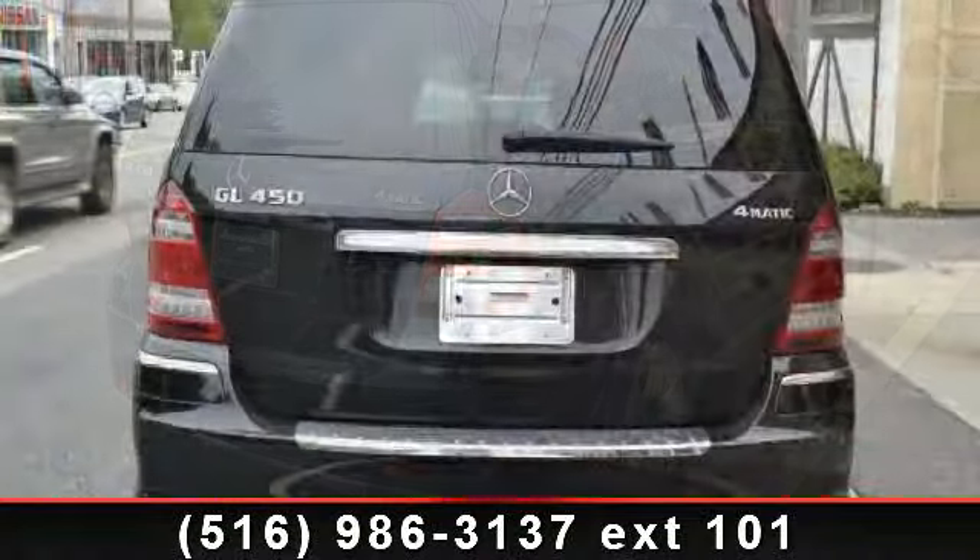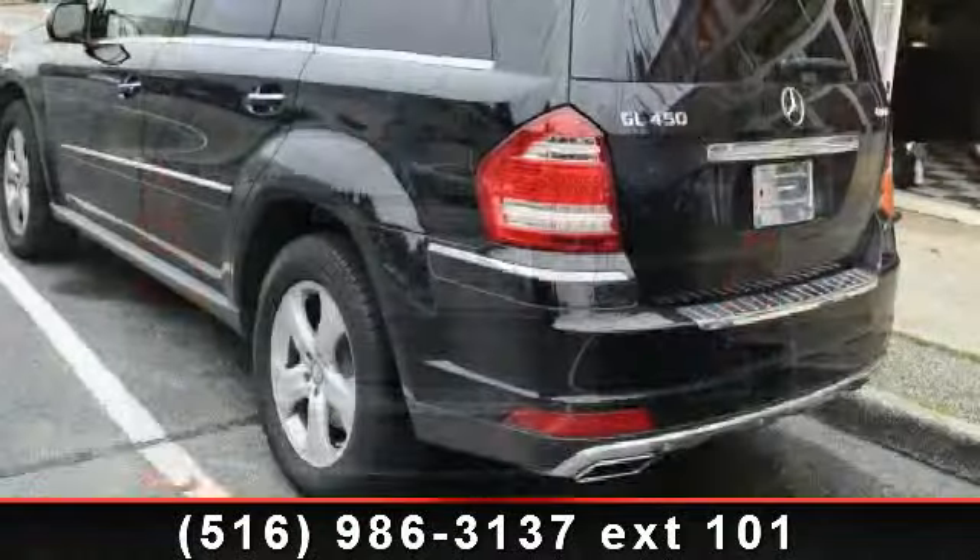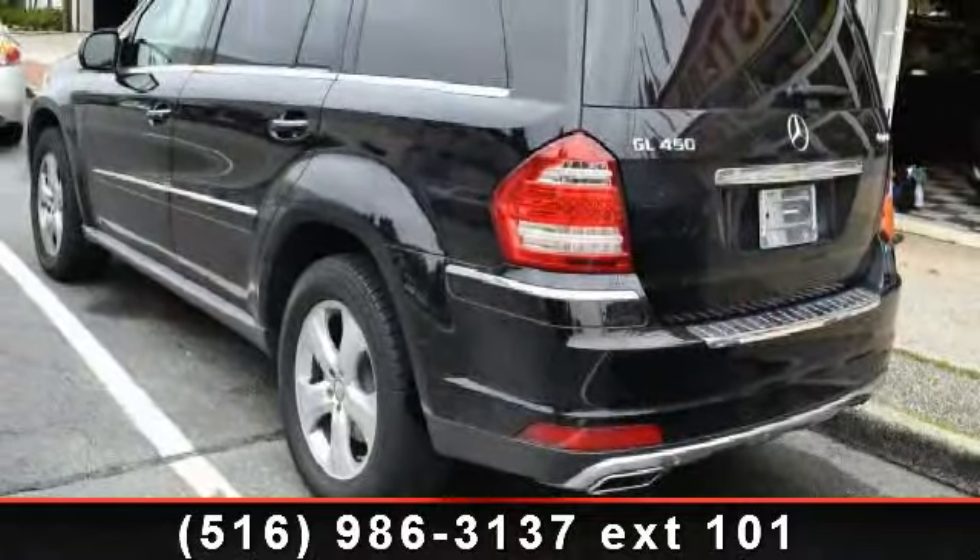MP3 player, security system, climate control, driver vanity mirror, intermittent wipers, sun moon roof, and remote trunk release.